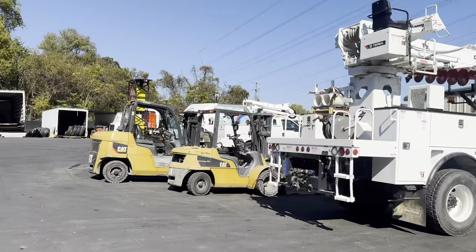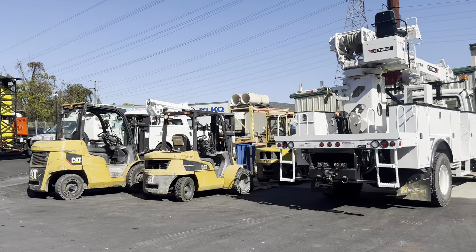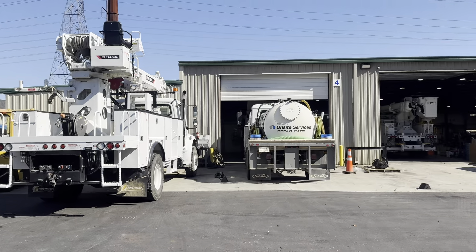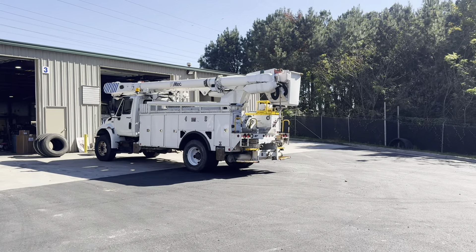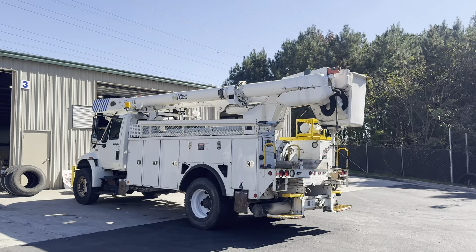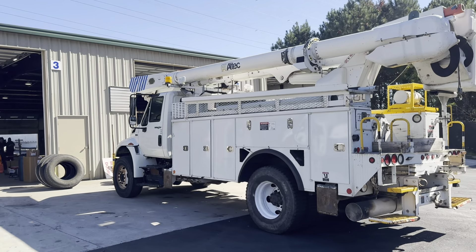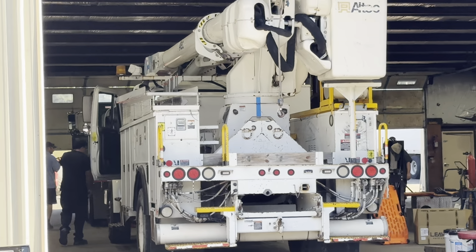We don't get over here very often, but at the big rig side of the service shop we have a bunch of stuff currently getting prepped and ready. We have a bunch of bucket trucks — here's a couple of them literally in the shop, getting ready to go in for service and inspection, and one finishing up getting ready to come out and go into detail.